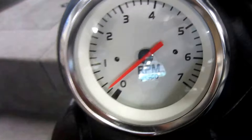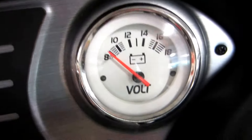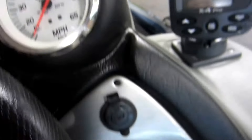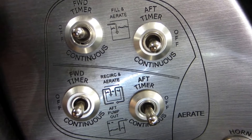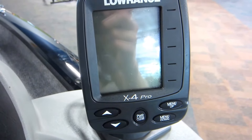Gauges including our tachometer, fuel, battery volts, and speedometer. 12 volt power outlet and electric horn, as well as our live well controls. Lowrance X4 Pro Fish Finder and Depth Finder.